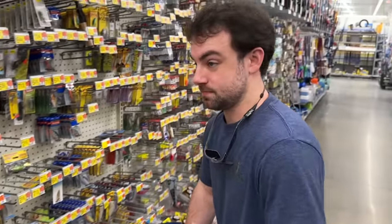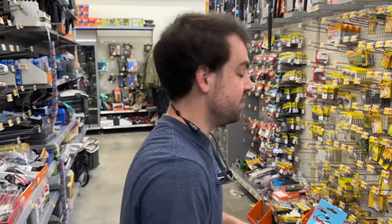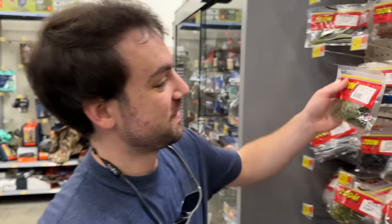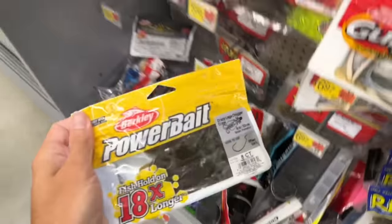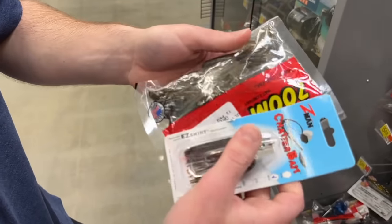Connor grabs the chatterbait too — he had to. He combines it with the crawls picked out earlier. We discuss color matching — green pumpkin versus watermelon. Connor laments again that there are no wake baits, joking he'd eat a bowl of wake baits for breakfast. We consider making wake bait merch — just a shirt with a wake bait on it.